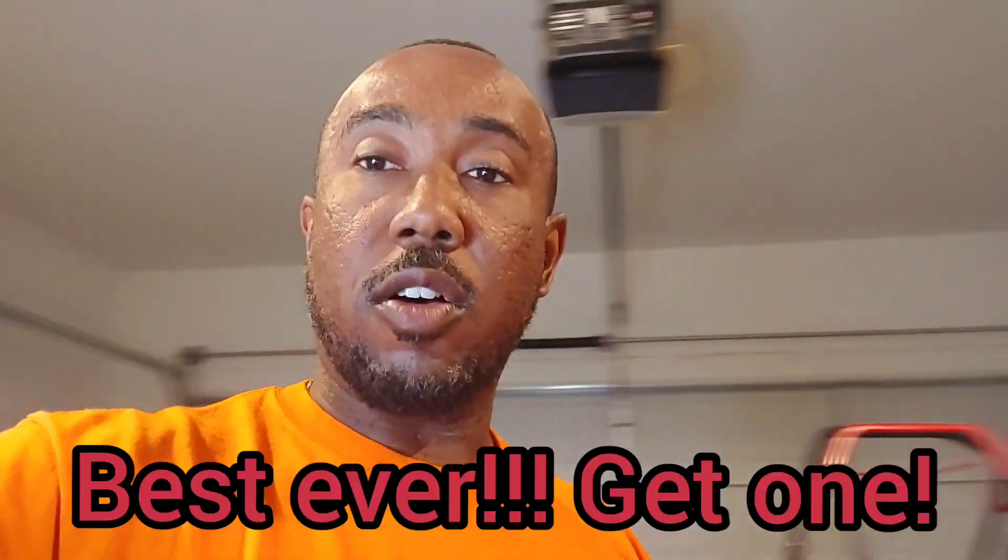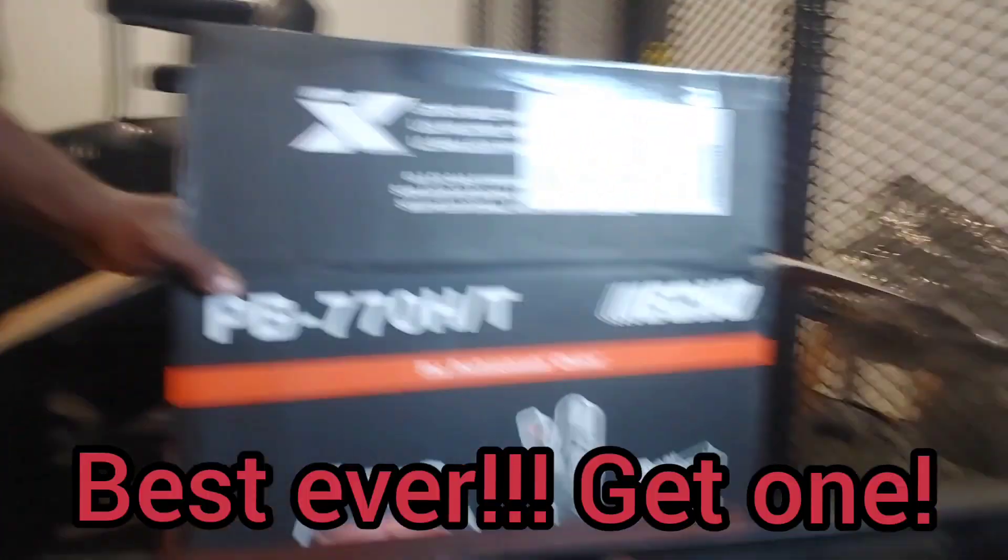Since I've already had one before — my original was stolen probably over a year and a half ago — I can honestly say this is the best blower, hands down, that I've ever owned, without question. They're not cheap: I got this one for $602 off Amazon. I've seen them go for $700, and I think there's a heavier-duty, slightly bigger one that goes for $700 to $800, but I was cool with $602.